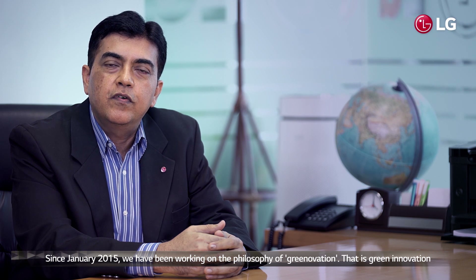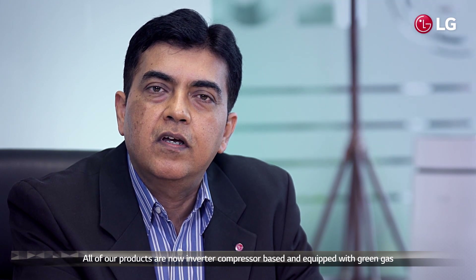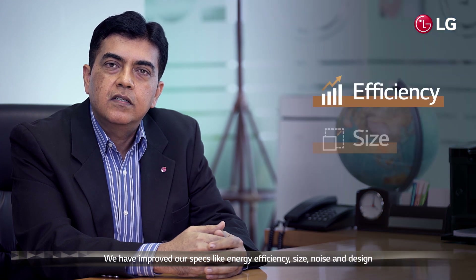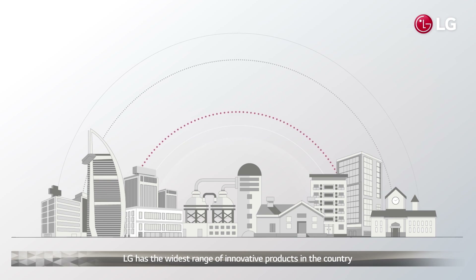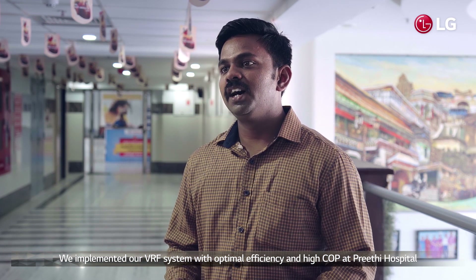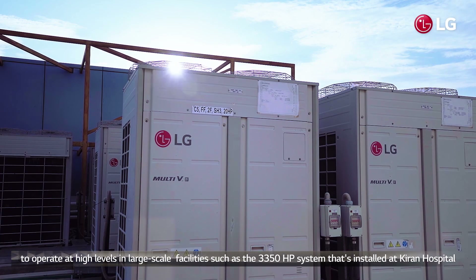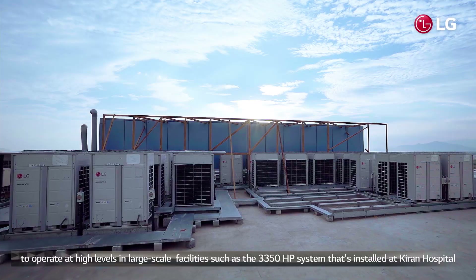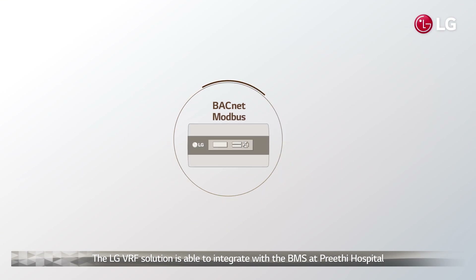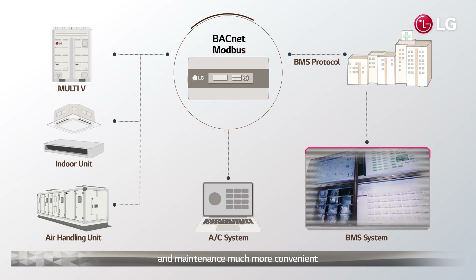LG is synonymous with innovation. Since 1st January 2018, we have been working on the philosophy of Greenovation — Green Innovation. All our products are now inverter compressor-based and equipped with green gas. We have improved aspects like energy efficiency, size, noise, and design. LG has the widest range of innovative products in the country, from a 1-ton room air conditioner to 3,000-ton centrifugal chillers. We implemented our VRF system with optimal efficiency and high COP at Hrithi Hospital, and the product itself is manufactured in India. The LG VRF solution is able to integrate with the BMS at Hrithi Hospital to allow the administration and operations team to make operations easy and maintenance much more convenient.